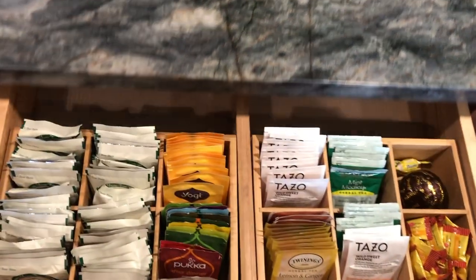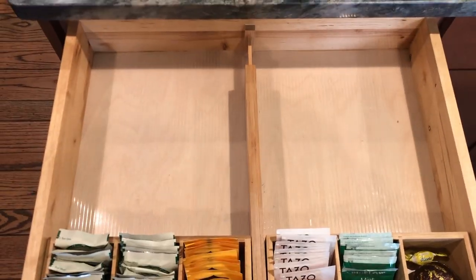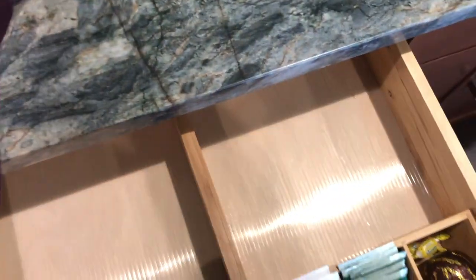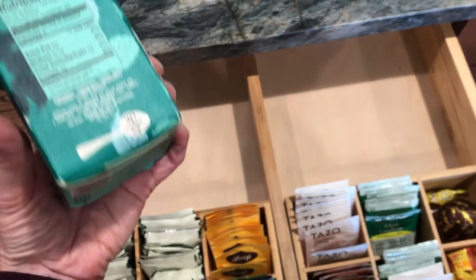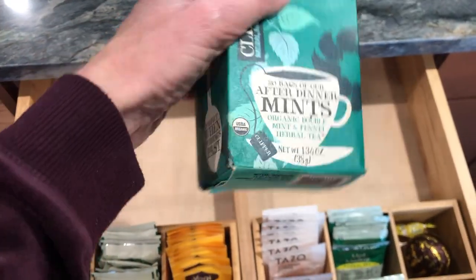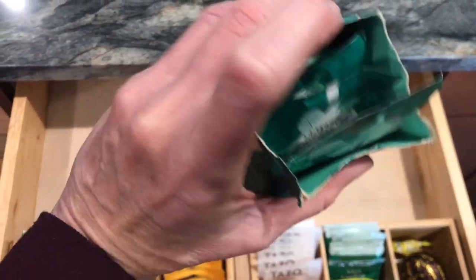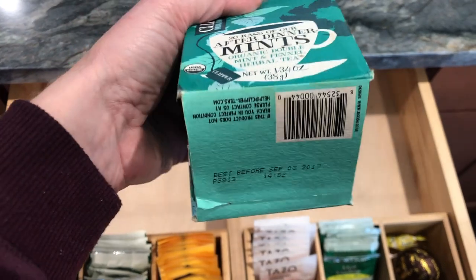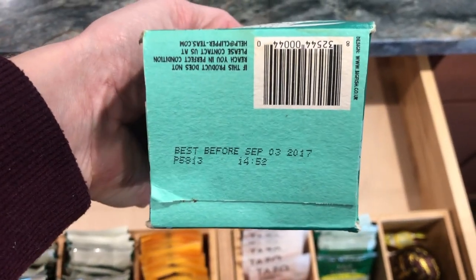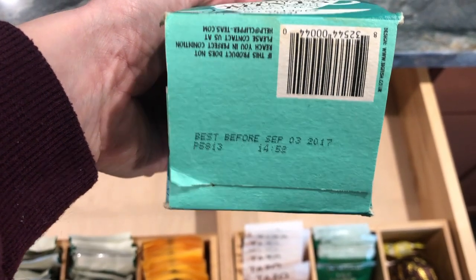So here is the final product. I had lots of expired tea, you guys — I'm so embarrassed. Shall I show you the one that was the oldest? Don't judge. This tea — after-dinner mints — there might still be 20 bags in there. Maybe I tried it and didn't like it; I usually love mint tea. Anyway, this one is from September 3rd of 2017, best before.